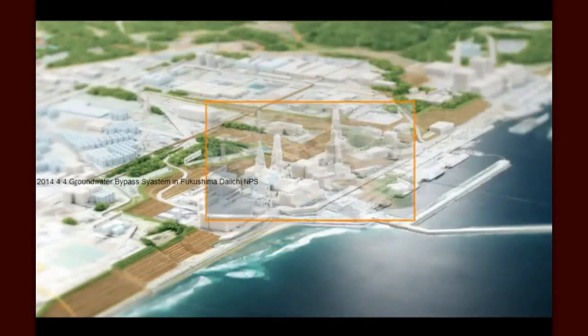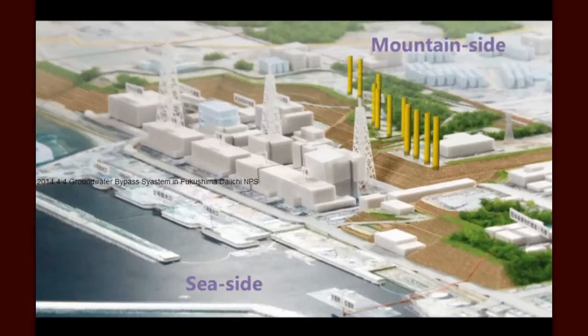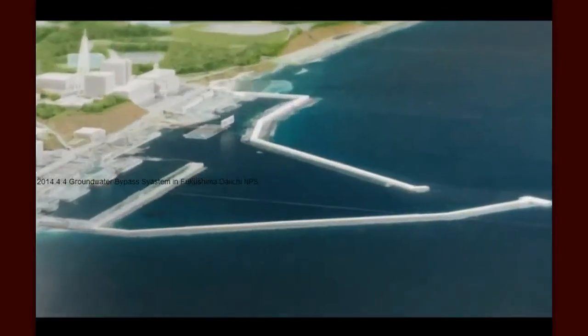Simply put, groundwater bypass is a strategy to intercept groundwater before it can come into contact with radioactivity inside the Fukushima Daiichi facility. Water that is successfully intercepted and remains uncontaminated can be safely sent back on its way to the sea, protected from contact with any contamination.